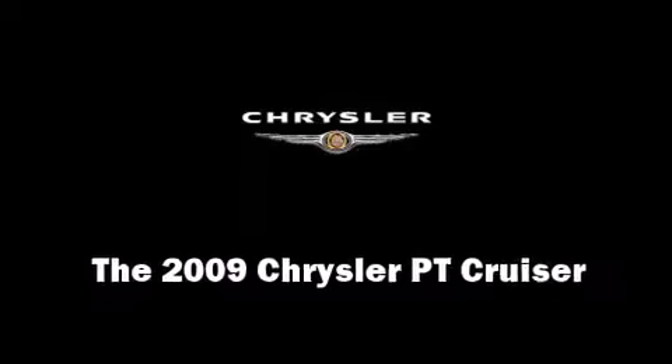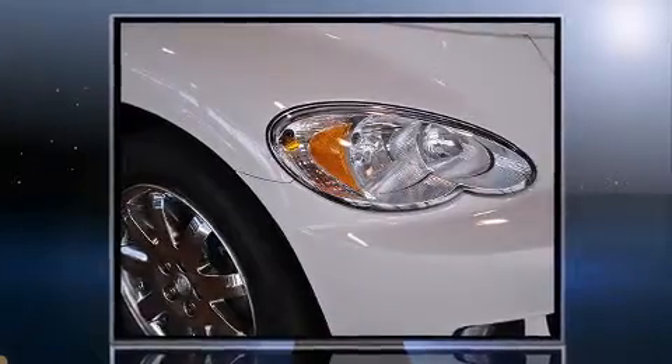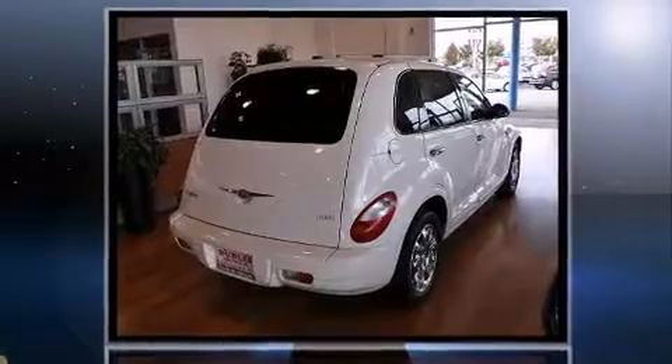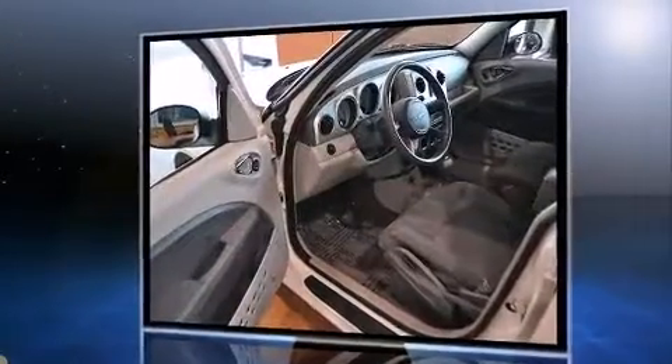Come test drive this 2009 Chrysler PT Cruiser. With less than 40,000 miles on the odometer, this four-door sport utility vehicle prioritizes comfort, safety, and convenience. It features a front-wheel drive platform, an automatic transmission, and a 2.4-liter four-cylinder engine.